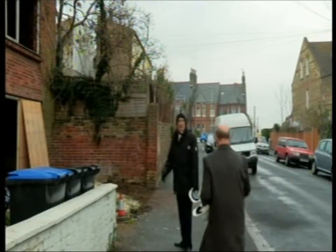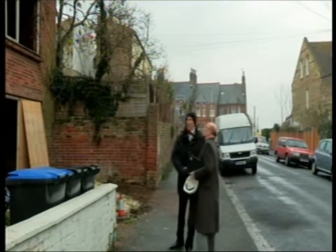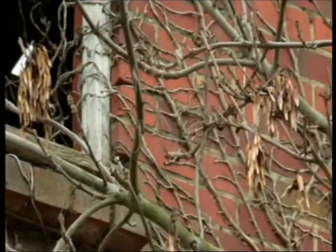Morning, Steve. All right, Michael. What have we got here, then? Well, a bit of a mess, mate, haven't we? Let's get in and see if the worst is really as bad as we think it is.